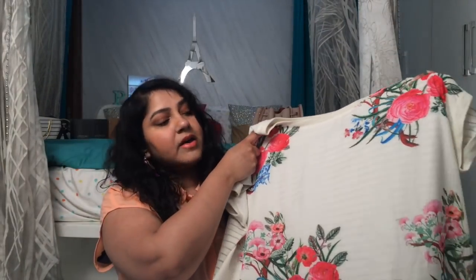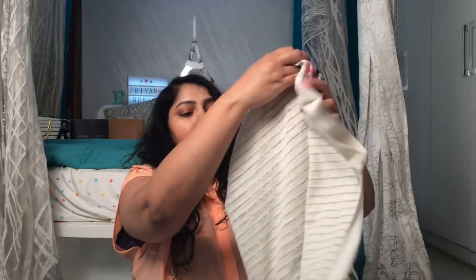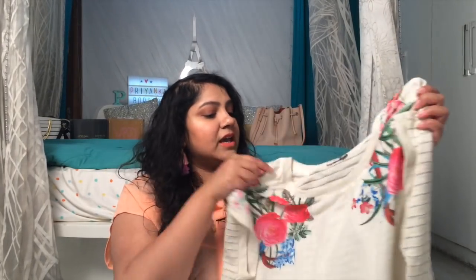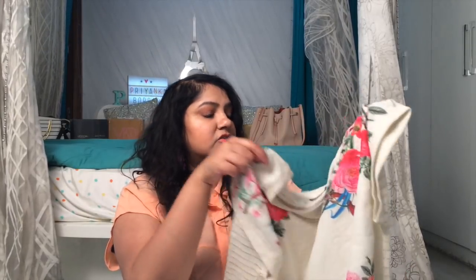Next I have this floral top — it's sort of an off-white dark top with a floral print, and at the back it has silver stripe detailing. This is in double XL. The brand name is cut off but it looks like it could also be from Westside. I quite like it, it's really pretty. Although the material is a little thick, you can still wear it in summer.